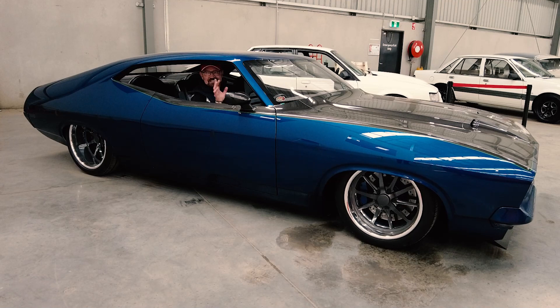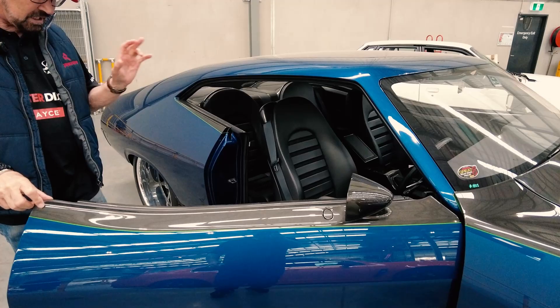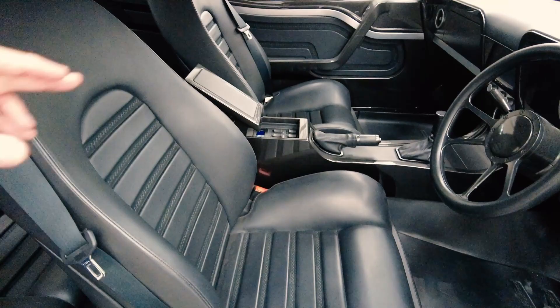Every single area is all custom and beautiful. It's way beyond factory. Look at all this detail here — the seats, the console, the dash — all custom made.